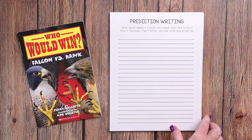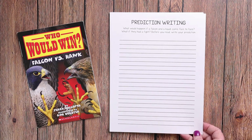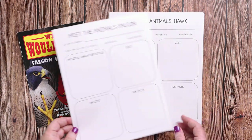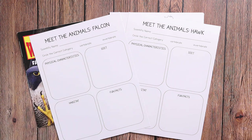We have prediction writing: what would happen if a falcon and a hawk came face to face — what if they had a fight? Before you read, write your prediction. Then we have a research graphic organizer for each of the animals. Here's the falcon and here's the hawk. They'll be writing the scientific name, circling whether it's a vertebrate or invertebrate, and writing or drawing about physical characteristics, diet, habitat, and some additional fun facts.